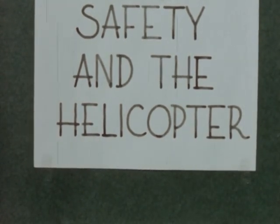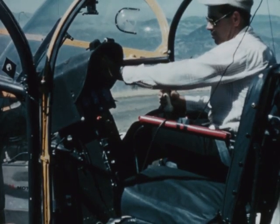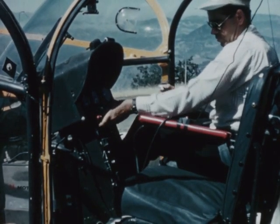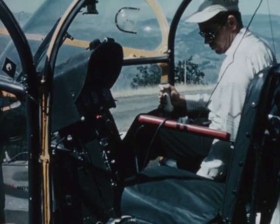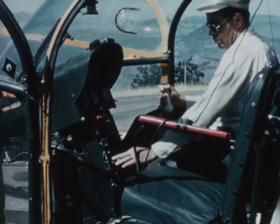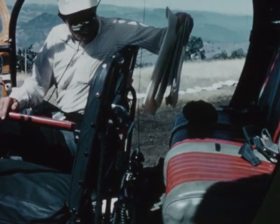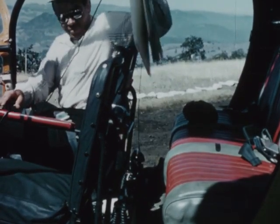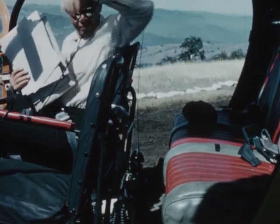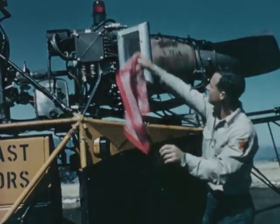No one should be within 50 feet of the helicopter unless specifically assigned to a task. Passengers should take care never to touch any control in the helicopter accidentally or purposefully — moving one of the controls could cause a crash. There should be no loose articles in the cab of the helicopter. During flight, such items can easily fall among the controls, jamming them and possibly causing a crash.